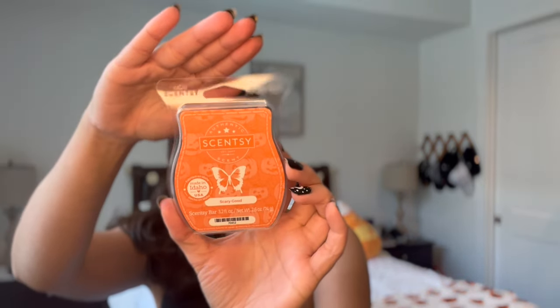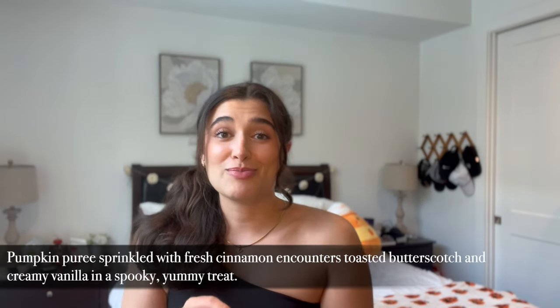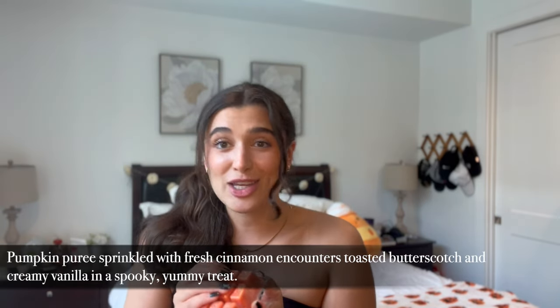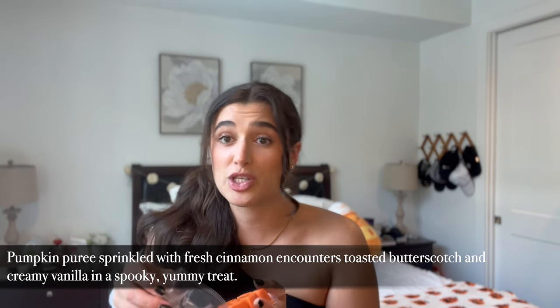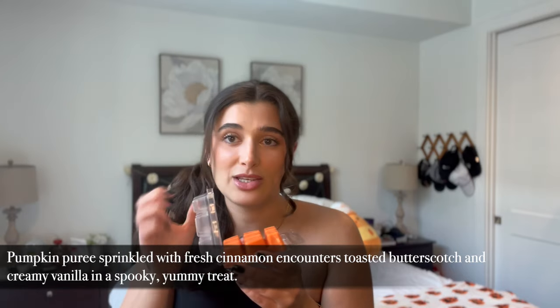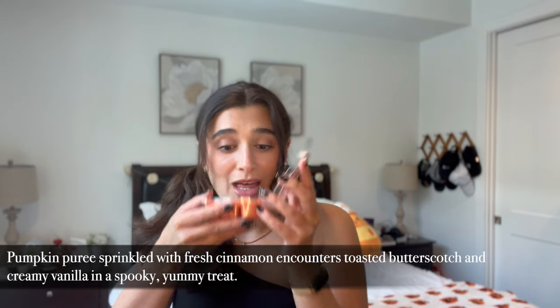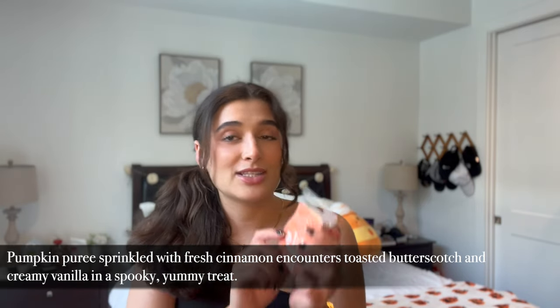For Halloween scents I picked up Scary Good and Gimme Candy. Scary Good is this beautiful orange wax — I love the packaging. It's got these little jack-o-lanterns screaming on it, so cute and adorable. This one is just your average cinnamony pumpkin-y kind of scent for October, which is perfect. I love to have something like that right around Halloween and going into November. Oh gosh, this is like the perfect pumpkin with cinnamon in it. That is wonderful. It's exactly what you would expect Halloween to smell like in a nutshell.